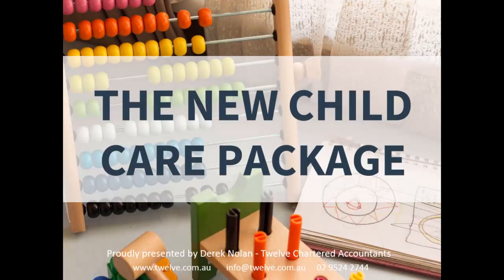Hello everyone, and welcome to this month's webinar. This one is all about the new childcare package. It's been around for a little while now, but I thought I'd just update the webinar I did earlier in the year when it first came out. There are a few numbers that have changed, so I wanted to make sure any changes in the last 12 months are covered here.